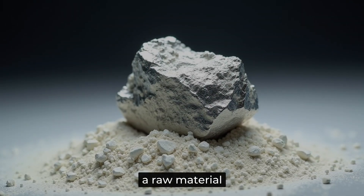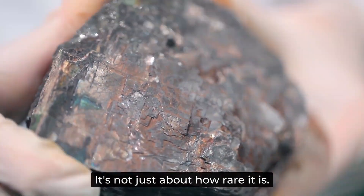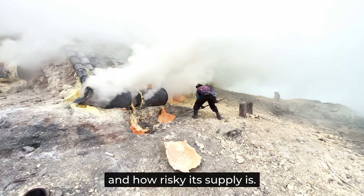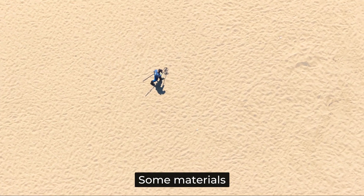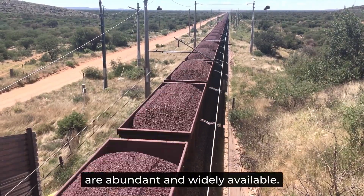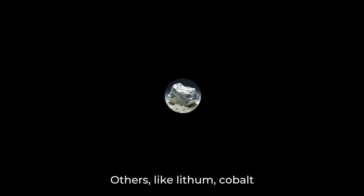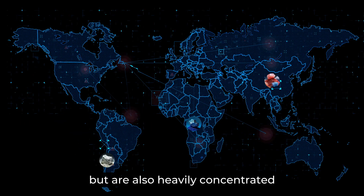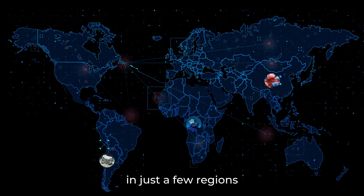So what exactly makes a raw material critical? It's not just about how rare it is — it's about how essential it is to modern industries and how risky its supply is. Some materials, like sand or iron, are abundant and widely available. Others, like lithium, cobalt, and rare earth elements, are not only harder to extract but are also heavily concentrated in just a few regions.